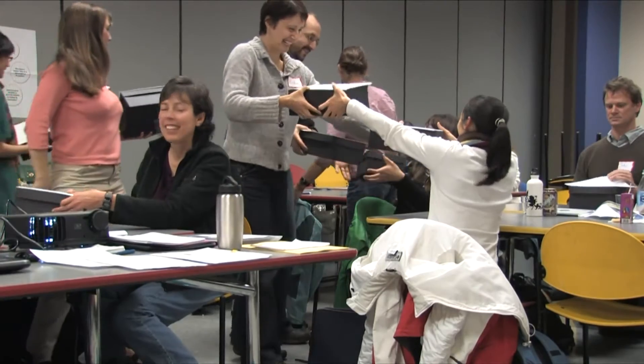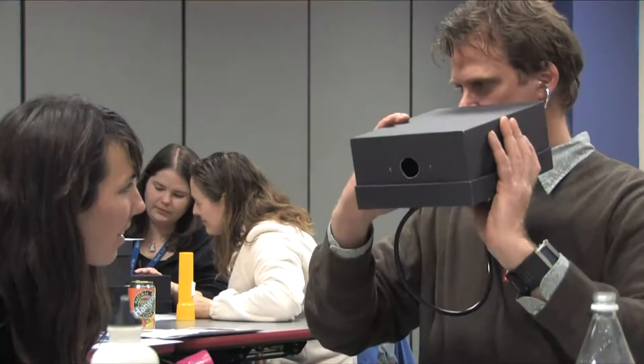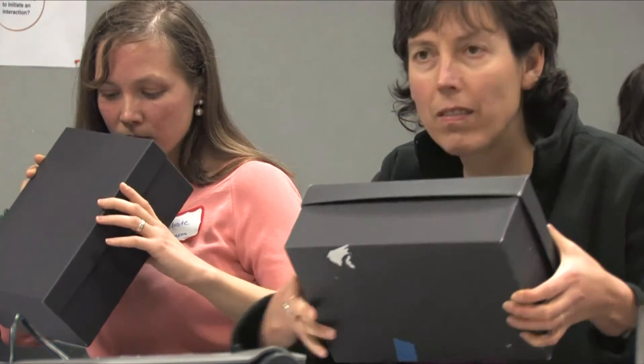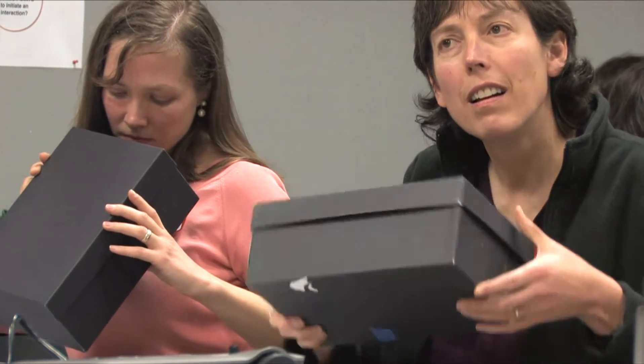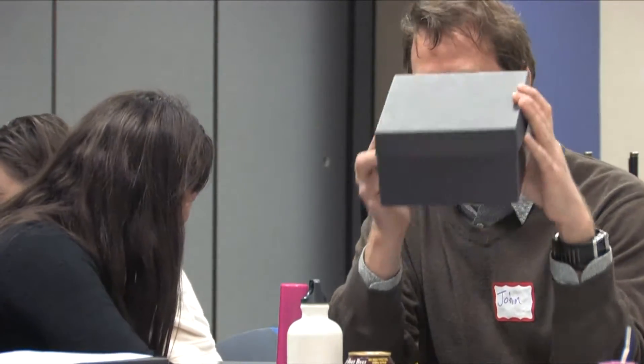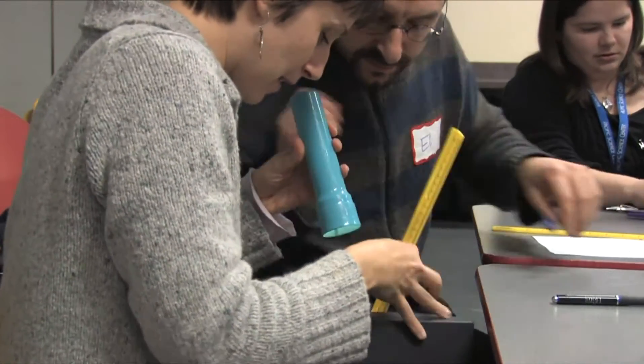One activity that I keep thinking about was the black box activity. We were teamed up and each handed a cardboard box that had just a tiny little portal to look through. The boxes were dark and sealed and we had to start assessing what was inside this box and describing it. We were given a variety of different tools. It was a really fun activity — I'd never done it before.